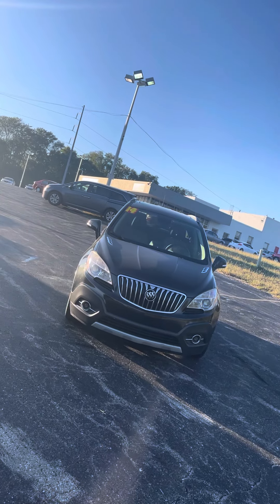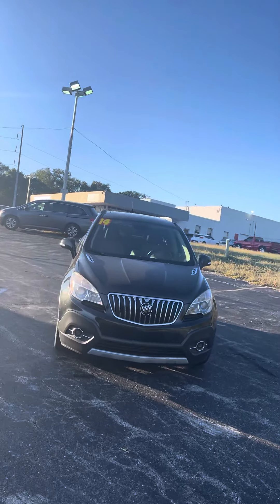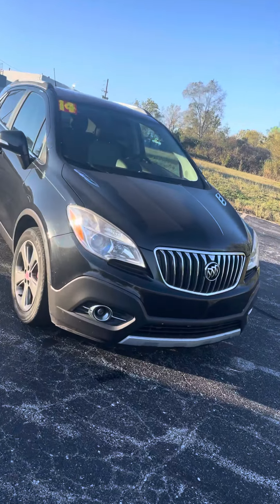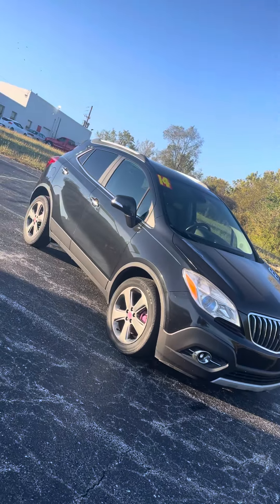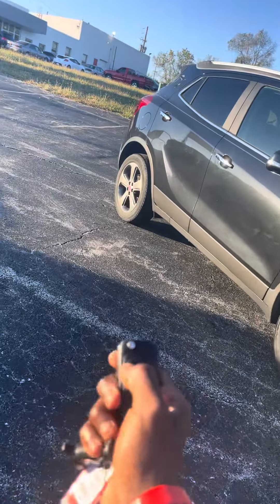Good evening Cherrish, it's Jordan at Premier Pre-Owned in Kansas City, Kansas, giving you a look at this 2014 Buick Encore Convenience that you're interested in. As you can see, it's got that black exterior with the platinum and black grille there. Let's come around this side here for you — this vehicle is keyless entry, just press unlock twice on the remote.